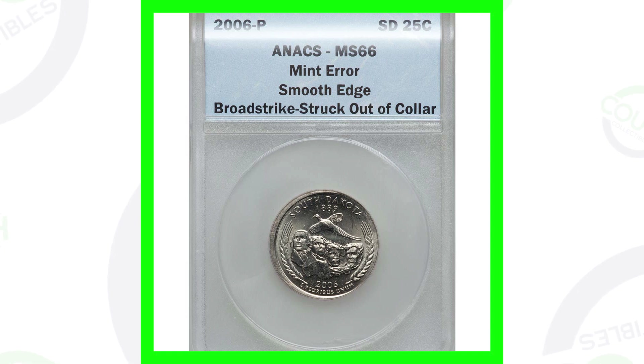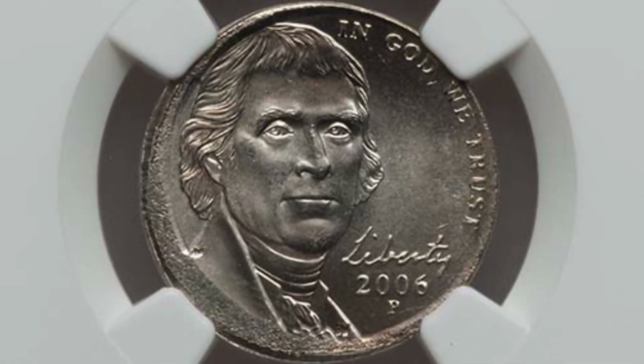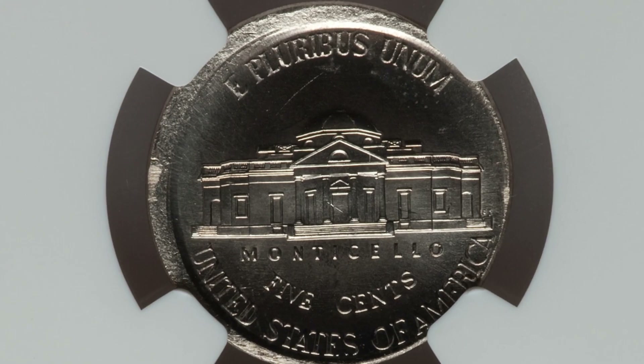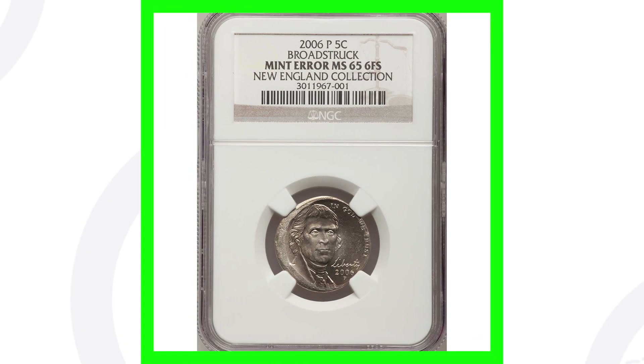This next coin is a broad strike as well — a 2006 P mint mark Jefferson nickel. You can see around the rim of the coin. It is graded by NGC at Mint State 66 and this nickel ended up selling for over $150.